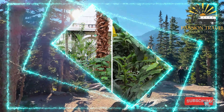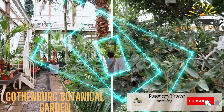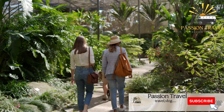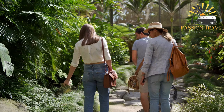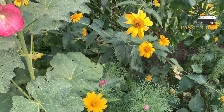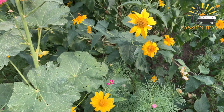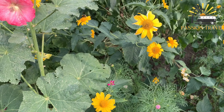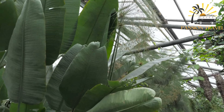The Gothenburg Botanical Garden is a botanical garden located in Gothenburg, Sweden. It was founded in 1923 and covers an area of approximately 43 hectares. The garden is home to over 16,000 different species of plants, including a large collection of exotic plants from around the world, as well as a wide variety of trees and shrubs.